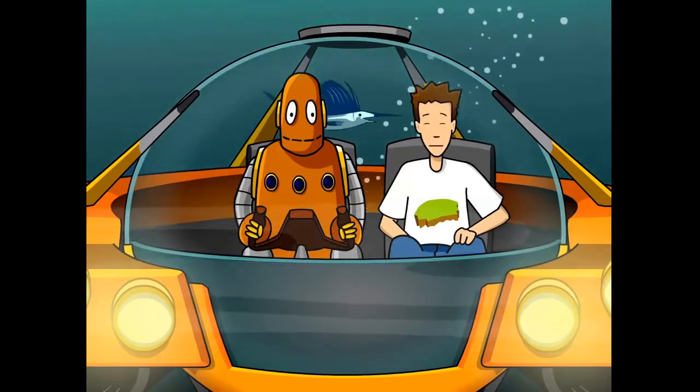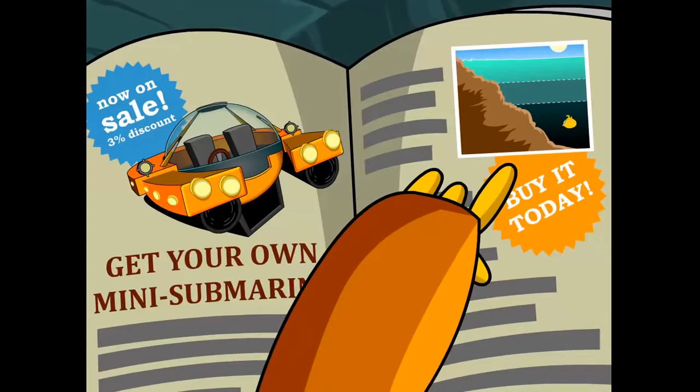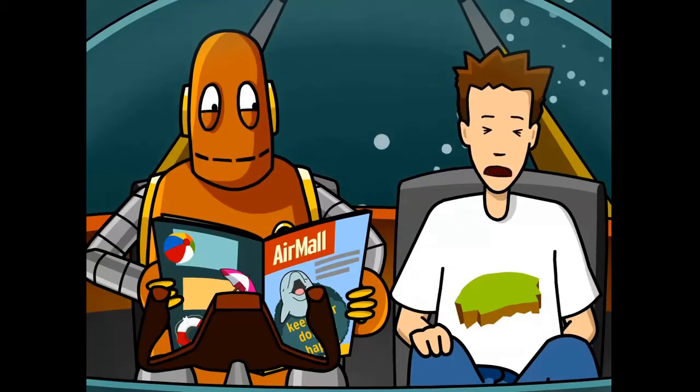Are you sure this thing is rated for this depth? You bought it from an AirMall catalog. Oh, great.